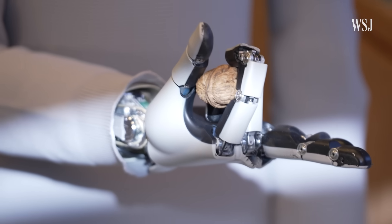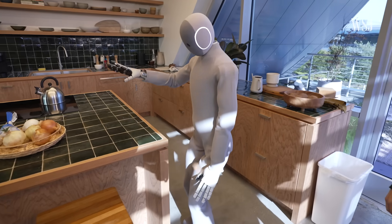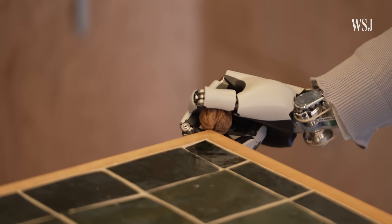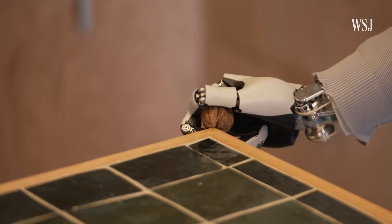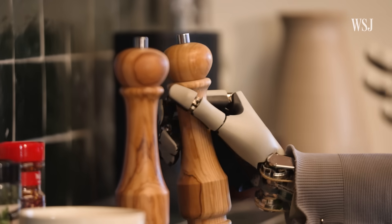Neo isn't as superhuman as you'd think. There's this concept that robots are superhuman in pressure and strength — and some robots are, because they're heavily geared — but that means they're not sensitive or delicate. Neo doesn't work like that at all. It works more like us, so the finger strength of Neo is about the same as a human.